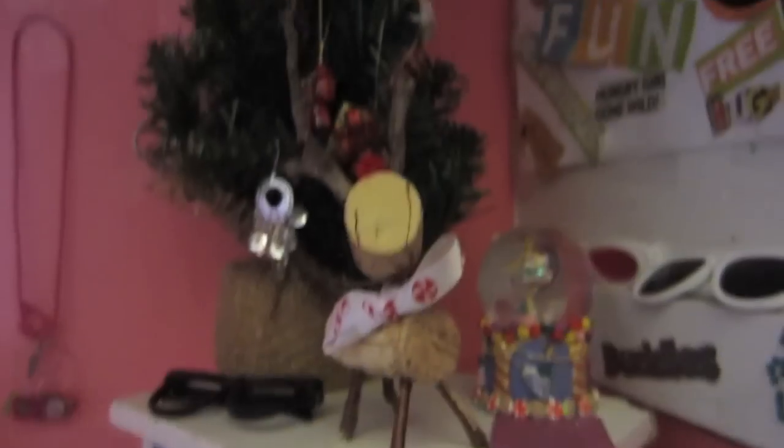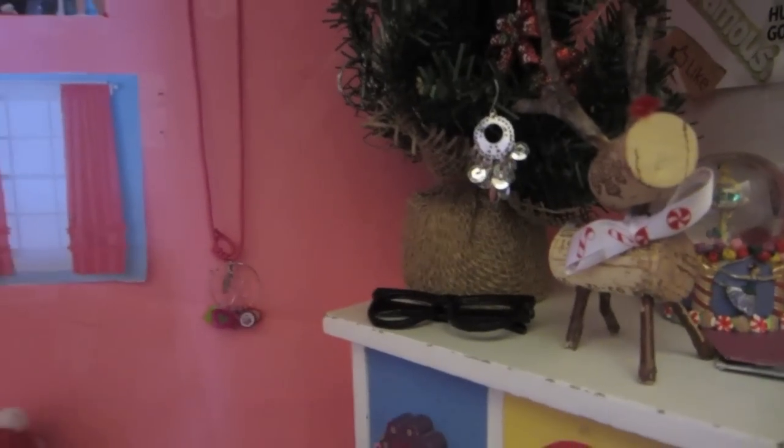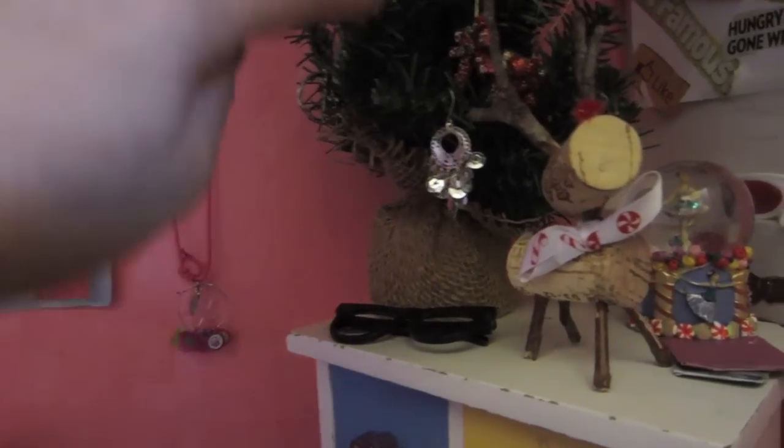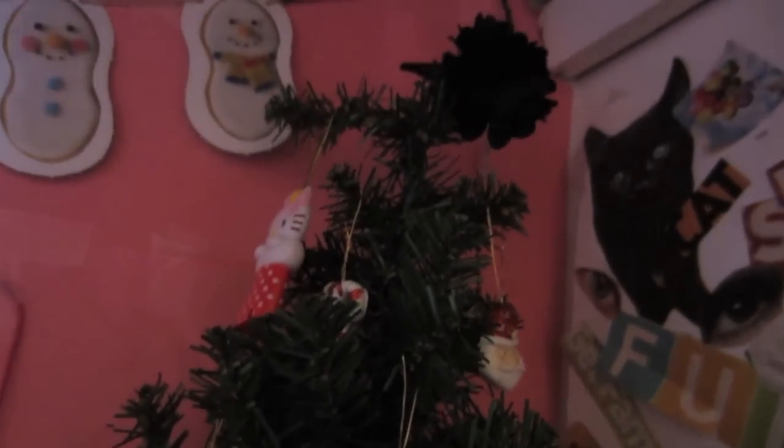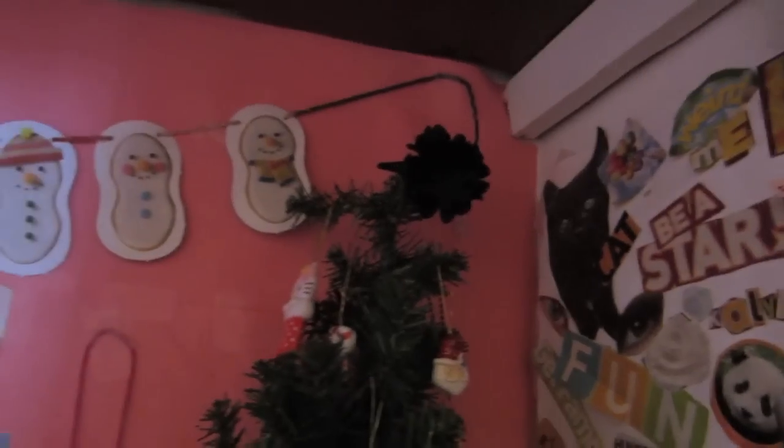Up here we have their Christmas tree that I got at a consignment shop. On it we just have little ornaments that I've gotten over the years — there are some ornaments that I found in my closet, a Hello Kitty one, and some random things that I hung on. On the top we don't have a star or anything, so we just put a flower bow up there.